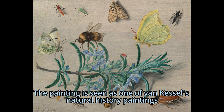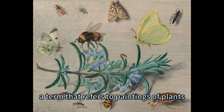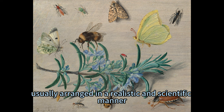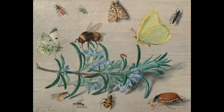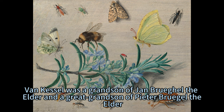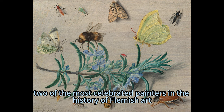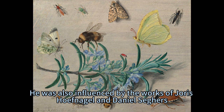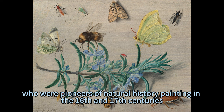The painting is seen as one of Van Kessel's natural history paintings, a term that refers to paintings of plants, animals, and insects, usually arranged in a realistic and scientific manner. Van Kessel was a grandson of Jan Brühl the Elder and a great-grandson of Peter Braugel the Elder, two of the most celebrated painters in the history of Flemish art. He was also influenced by the works of Uris Hofnagel and Daniel Segers, who were pioneers of natural history painting in the 16th and 17th centuries.